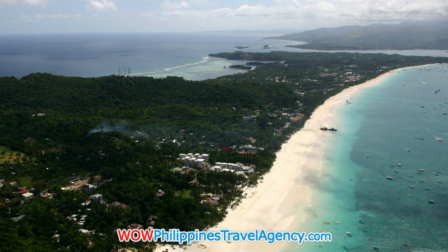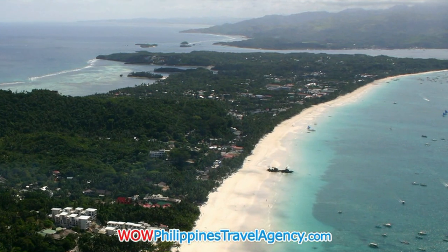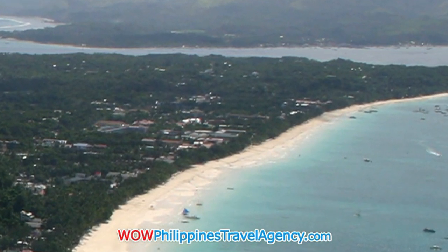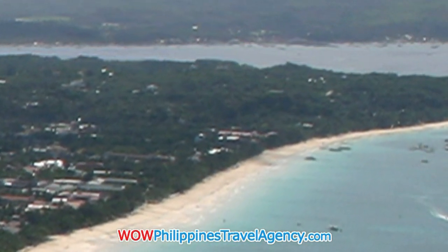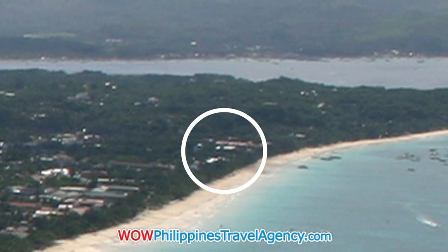Boracay Beach is a 4 kilometer long stretch of white sand. It's the longest white beach in the Philippines, and it's the main tourist draw to this island. Until as recent as 2009, the south end of Boracay Beach has stayed relatively undeveloped. Where you see the circle, this is where Roxanne Apartments is located.